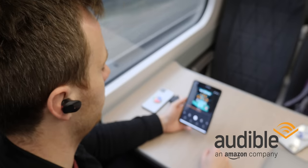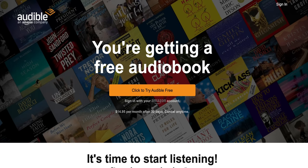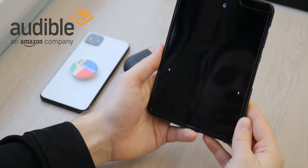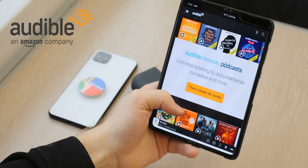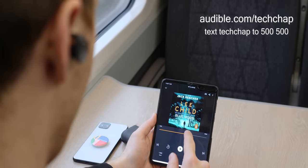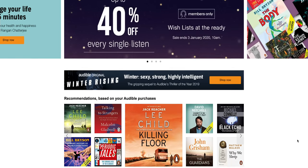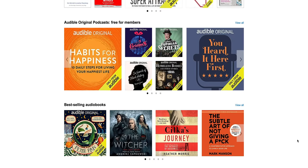Quick question guys — what did you get for Christmas? Socks, a gift card, maybe a bottle of something? Or maybe if you were lucky, a subscription to Audible? All is not lost because I've teamed up with the lovely people at Audible who are very kindly sponsoring this video to give you guys a 30-day free trial, one audiobook and two Audible Originals absolutely free when you sign up at audible.com/techchap or text techchap to 500500 if you're in the US. As a member, you can access a huge selection of audiobooks and original shows, plus you get one free audiobook and two Audible Originals free every single month.